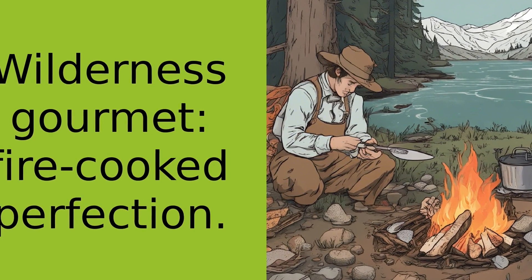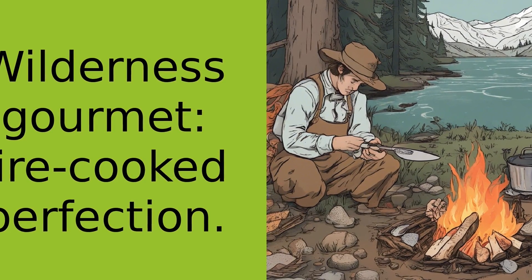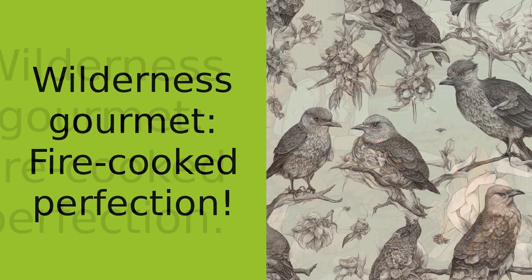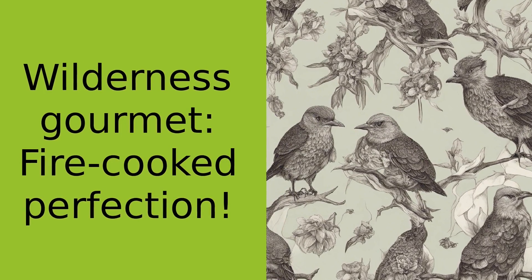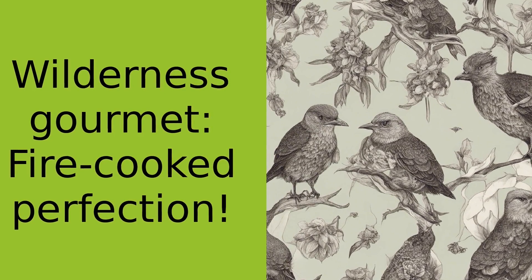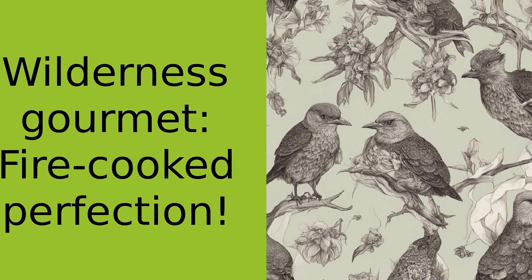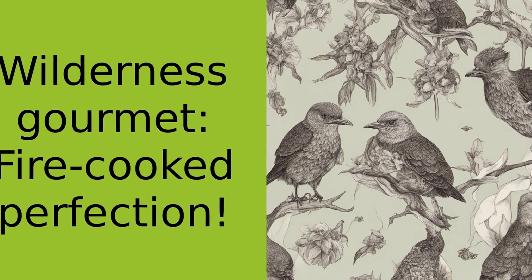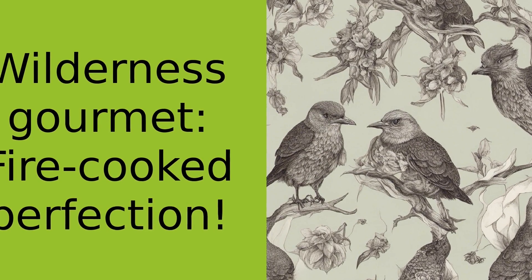Now, you could just roast that fish on a stick, but where's the fun in that? Instead, let's turn this into a gourmet meal. We'll start by cleaning the fish, then we'll stuff it with the wild garlic, season it with salt and pepper, and wrap it in foil. Then we'll nestle it in the embers of our fire and let it cook. The result: a perfectly cooked, flavorful fish that would make any five-star chef green with envy.